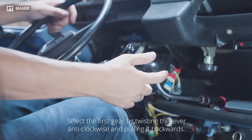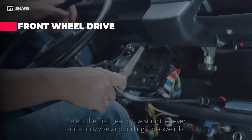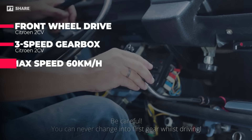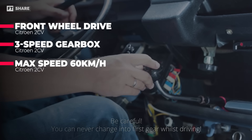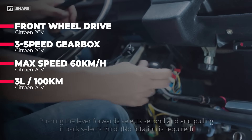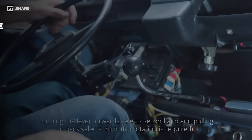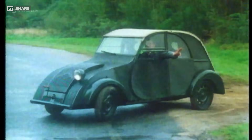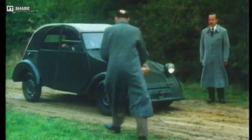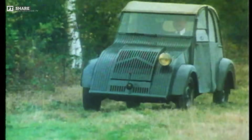Additionally, the Citroën 2CV is powered by front-wheel drive, a 3-speed gearbox, and can reach a maximum speed of up to 60km per hour while consuming about 3 litres of fuel per 100km. In accordance with the creator's vision, the 2CV was specifically designed for farmers and low-income social classes. It is small, economical to purchase and maintain.